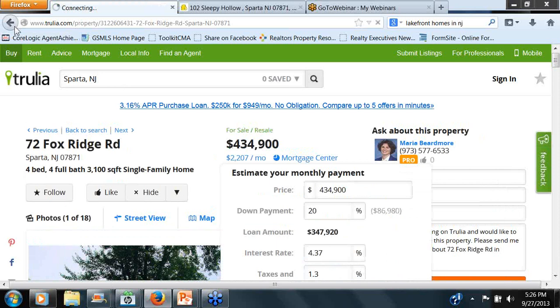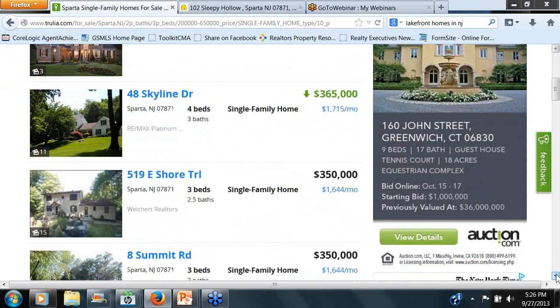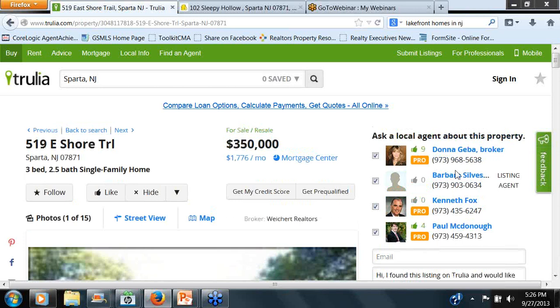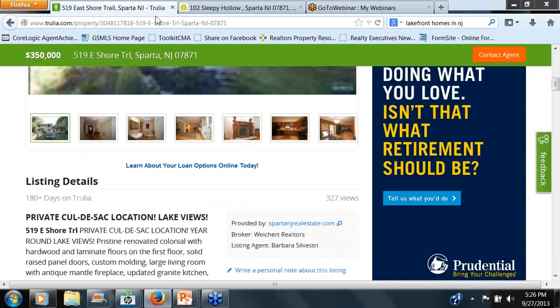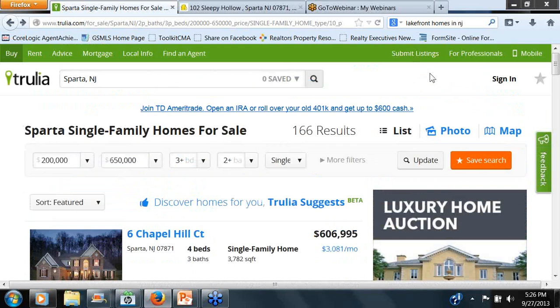That last one kind of threw me off. I want to see 72 Fox Ridge — it's her again. So as a pro she's getting her stuff, but the company itself is not participating. We've really expanded as far as the search pages go. I'm beyond confused about what's going on with these Weichert listings. I'm not picking on any brokerages here — I just thought that was odd that some of them are and some of them aren't. I'll have to do a little more digging.